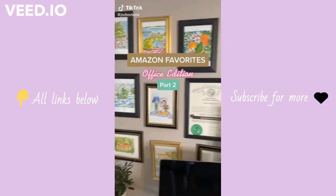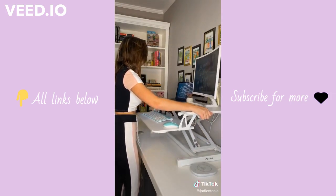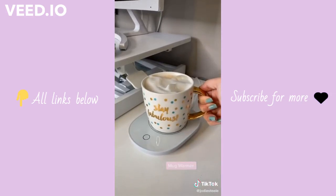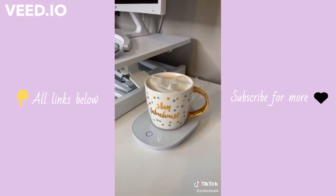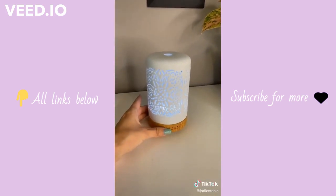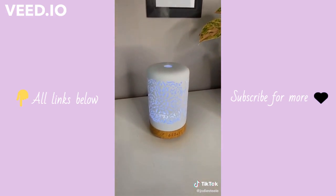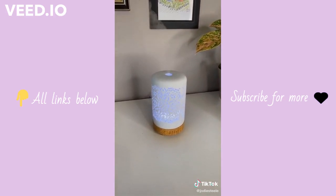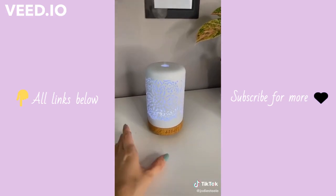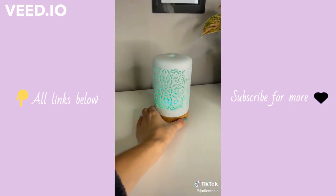Amazon favorites office edition part two. This adjustable desk riser is my favorite investment and absolutely crucial for your health so you're not sitting all day. This mug warmer is great if you're a slow coffee drinker — it's pressure sensitive so it only comes on when you place a mug on it. This essential oil diffuser is another favorite on my desk. You can set it for anywhere from 30 minutes up to 3 hours. It also has a cool setting for the lights — it can automatically cycle through 12 different lights and change on its own, or you can set it to stay on whatever light matches your decor.